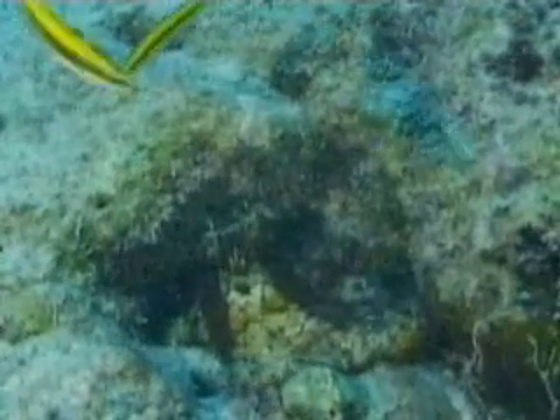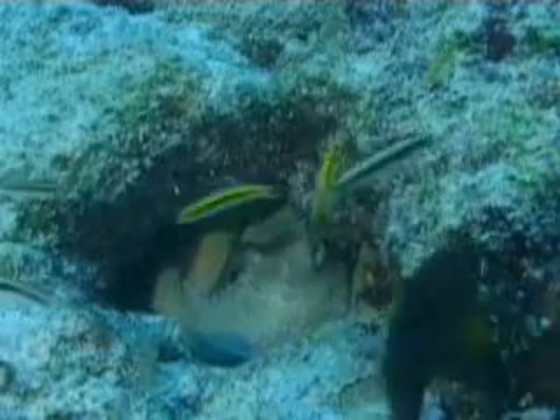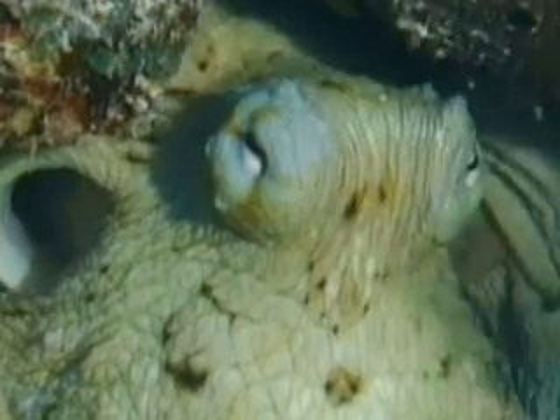Their soft body makes them a target for many predators, so they spend much of their time in hiding. Most live inside dens or small caves at the bottom of the ocean, and they usually stay in their lair unless they're searching for food.